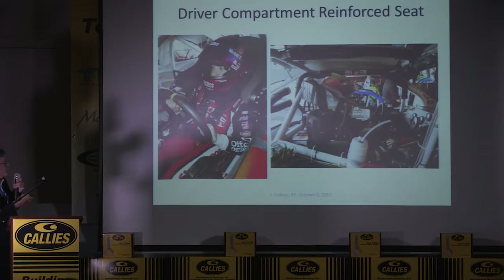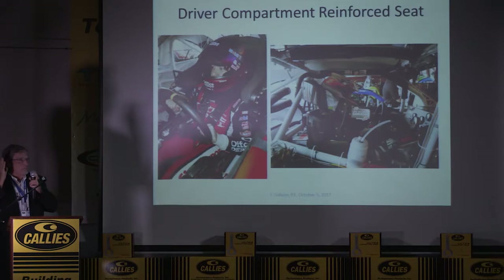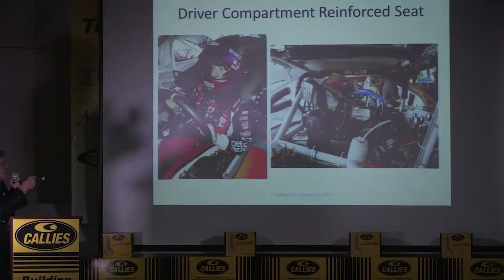Here are some pictures of drivers in seats. The main change you'd see today is that the head support comes in much closer — work done in the past few years shows that the head support and foam have to be close to the helmet. You can see on the right-hand side how high the head support comes. We need that head support to catch the center of gravity of the helmet in a crash.